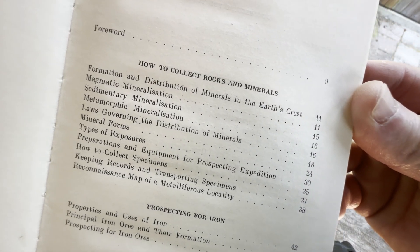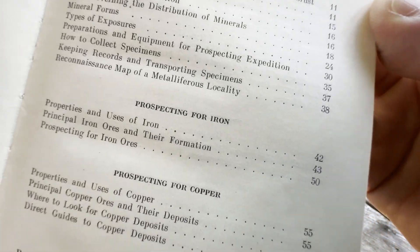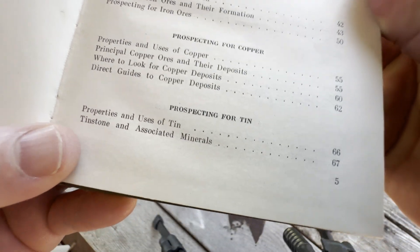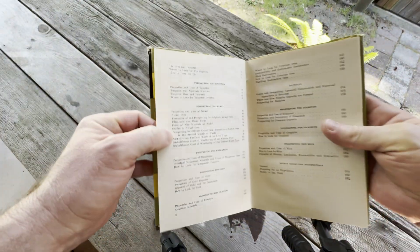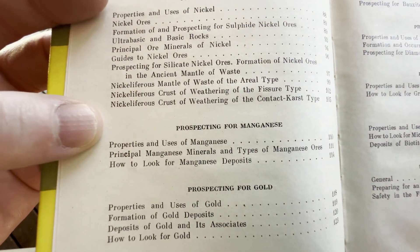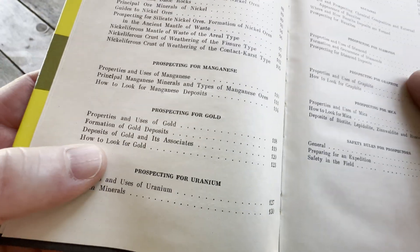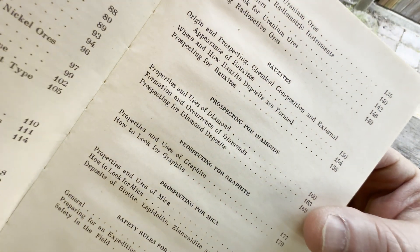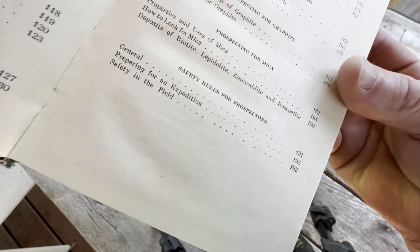How to collect rocks and minerals — that's kind of cool. Prospecting for iron — I mean, who does that nowadays? Prospecting for copper, prospecting for tin, prospecting for tungsten, prospecting for nickel, prospecting for manganese, prospecting for gold — well, that's valuable. Prospecting for uranium, and then here it says bauxites, prospecting for diamonds, prospecting for graphite, for mica, and then safety rules for prospectors.